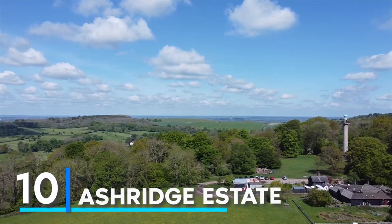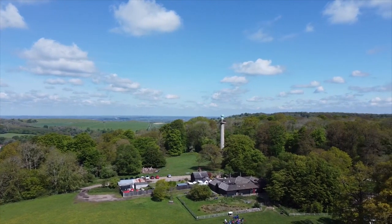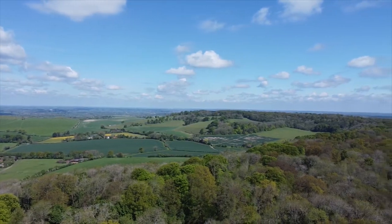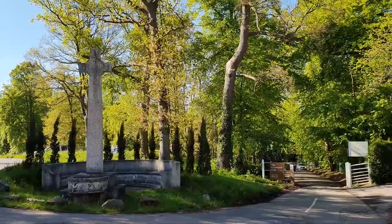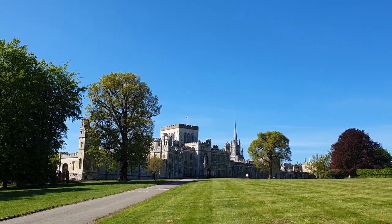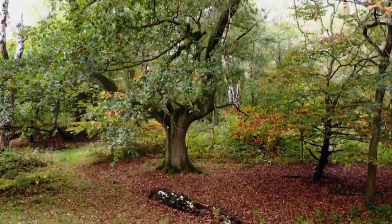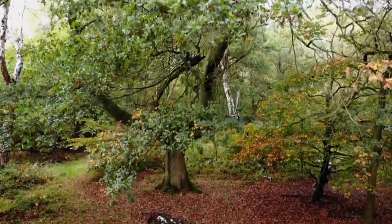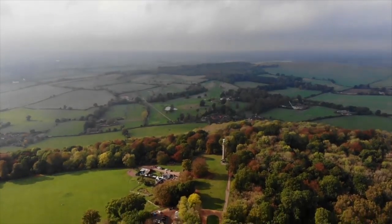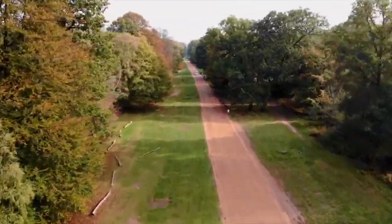Starting off the list at number 10 is Ashridge Estate, Hertfordshire. True to its appearance as the filming location of Harry Potter's Whomping Willow, Ashridge Estate is a magical place and one of the most lovely woodlands to stroll in during the fall. Visit in late September as it marks the beginning of the leaf changing season, which intensifies until the leaves fall in mid to late November. The beech trees on the estate turn the most vivid shades of orange, and Ashridge has the greatest number of beech trees in the Chilterns, making it ideal for a fall stroll.